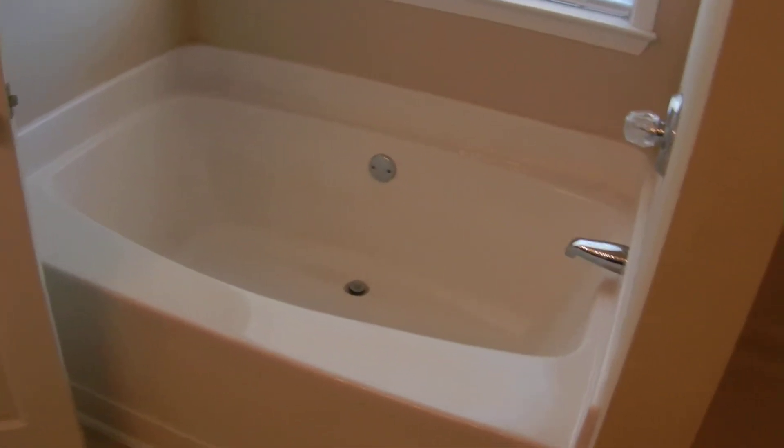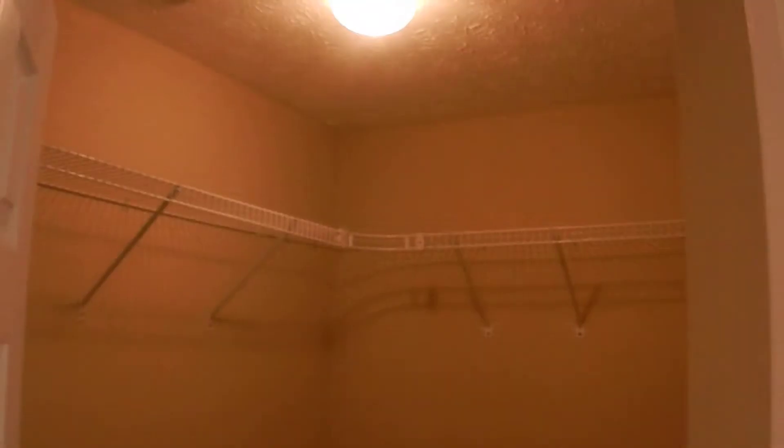The master bathroom has vaulted ceilings, a garden tub, and a separate shower. There's also a large walk-in closet and a private toilet room. It features a double-wide stand-up shower — this is the master suite.